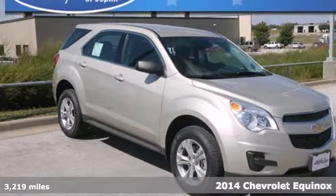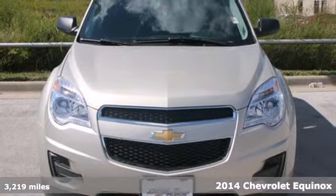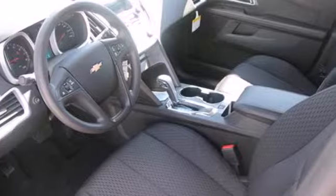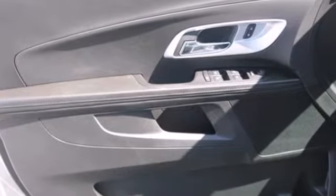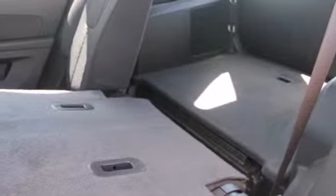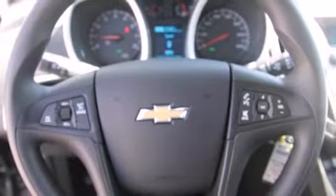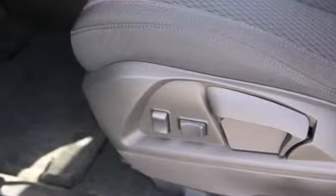It's a 2014 Chevrolet Equinox. This crossover is efficient by design. The attractive aerodynamics and flowing lines will attract stares. The steering wheel mounted audio controls, remote keyless entry, and speed control are handy, and the emergency communication system, fully automatic headlights, and multiple airbags offer protection against the unexpected. It's time for a change,